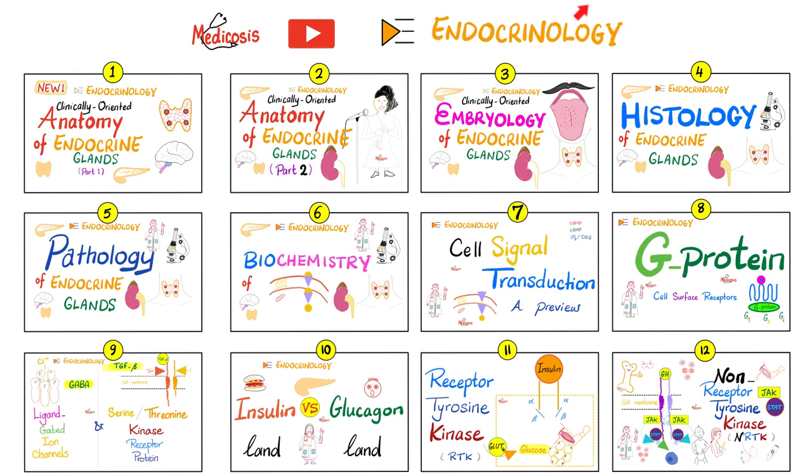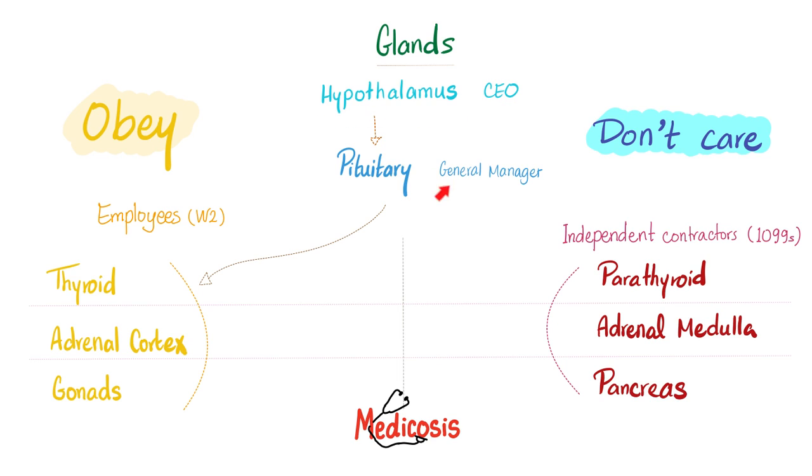Please watch these videos in order. Who is the CEO? The hypothalamus. General manager: the pituitary. Then you have three employees that listen to the pituitary, and three independent contractors that are not connected to the pituitary. Today we'll talk about these: parathyroid, adrenal medulla, pancreas.